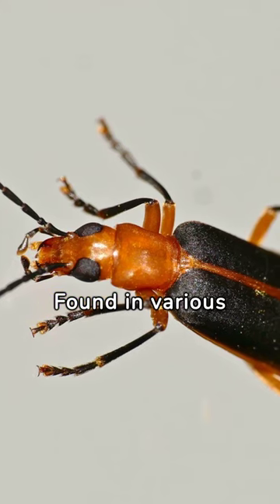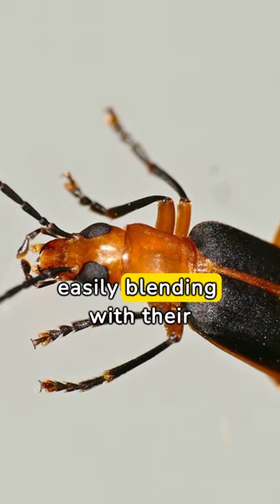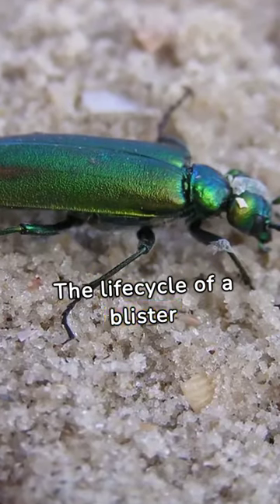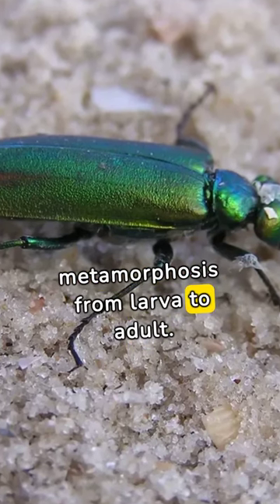Found in various environments around the world, blister beetles vary in color and size, easily blending with their surroundings. The life cycle of a blister beetle is intriguing, involving a complex process of metamorphosis from larva to adult.